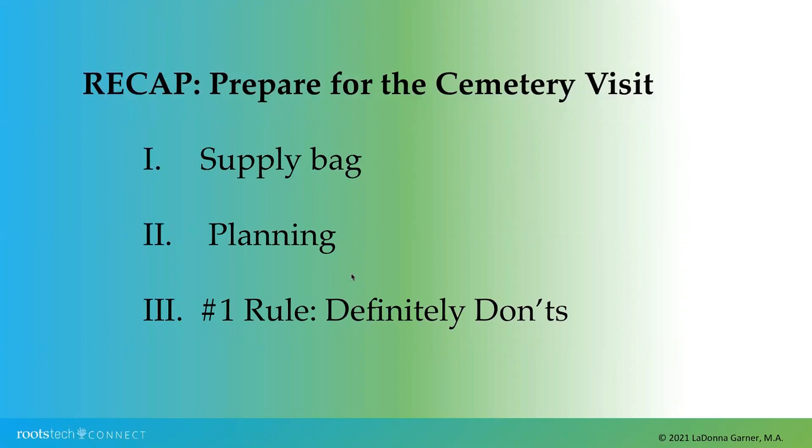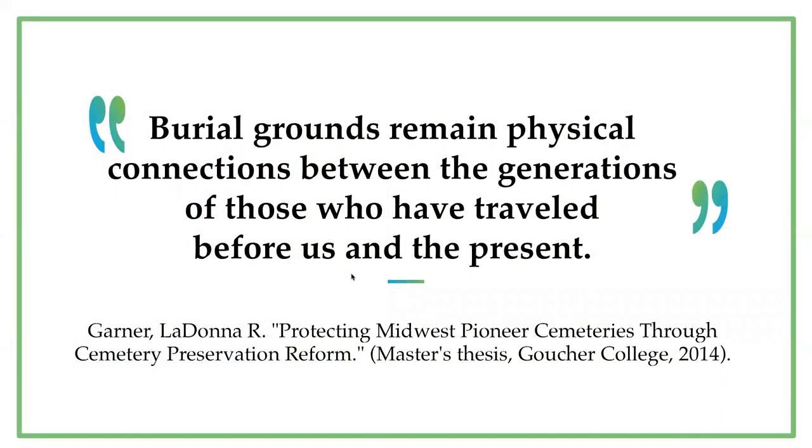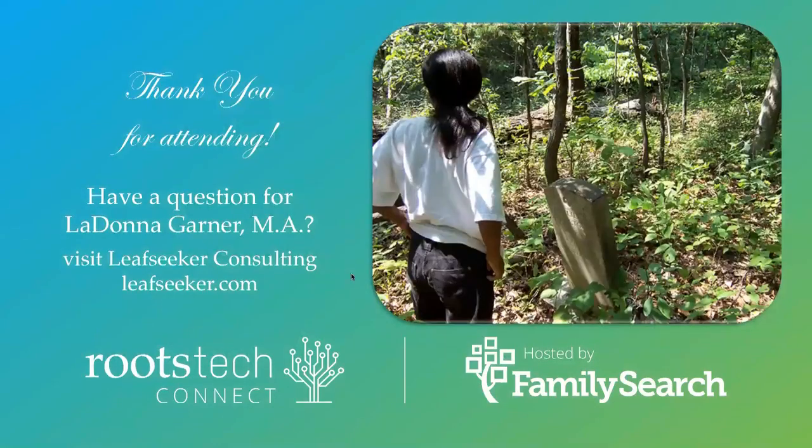Now that we've gone through quite a few items to help you prepare for the cemetery visit, make sure you: number one, have a supply bag ready with ample items to record family facts and keep you comfortable while you're there; number two, plan your visit before and after you arrive at the cemetery; and number three, make sure you don't do any of the things that damage the headstones we all cherish. Thank you so much for joining me today. I wish you well on your research visit. If you have any questions, feel free to contact me at loopseeker.com.